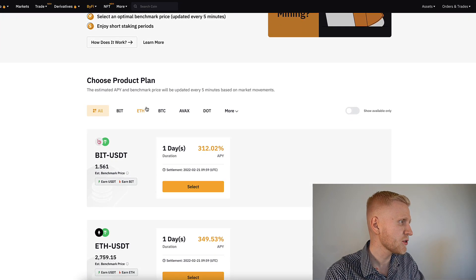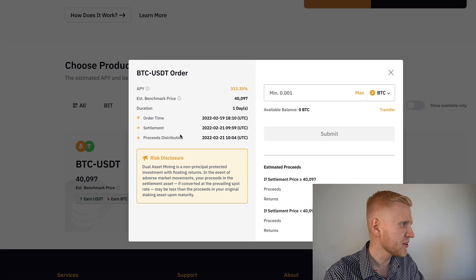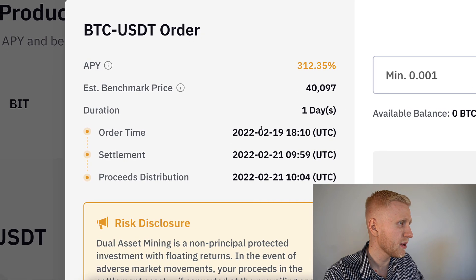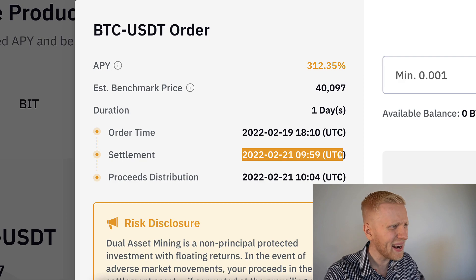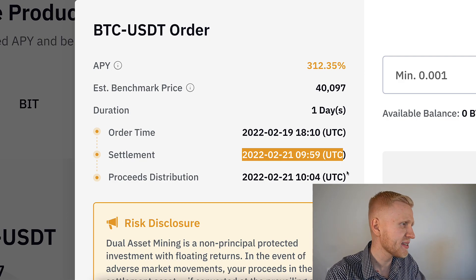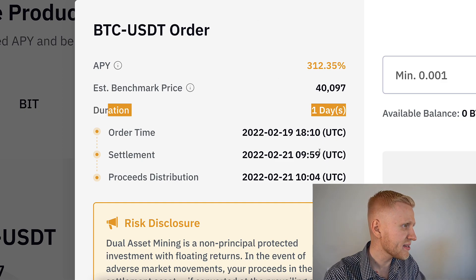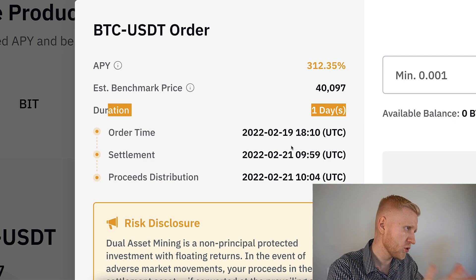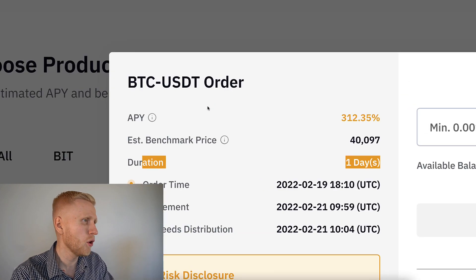Here is also a higher APY, but it doesn't mean higher interest in the long term. If we click here and select, you can see the order time would be about six hours. So in six hours it would execute the order, and then after one and a half days it would settle. Five minutes after that, you would get the money back. So even though it says one day, in practice it would take around two days to lock the money and get it back. You need to keep the money for two days instead of just one day.